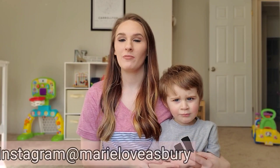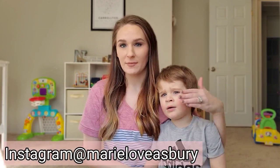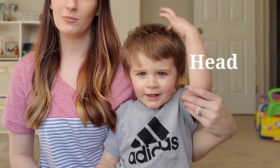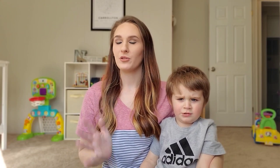Hey y'all and welcome back to my channel. My name is Marie. If you are new here, I'm a stay-at-home mom from Georgia of three kiddos, ages two, three, and ten. We're about to go get our grocery pickup, but really quickly I wanted to walk through my house and show you guys my furnished home tour. I've been living in this four-bedroom mobile home for about three months now.